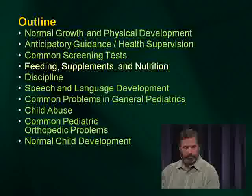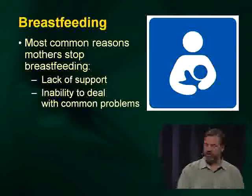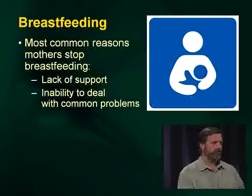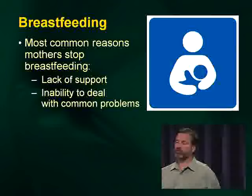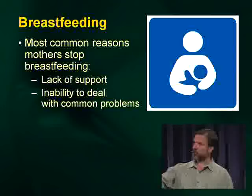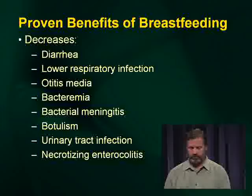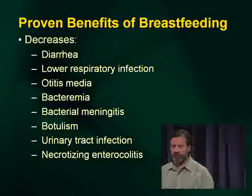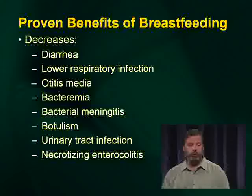Breastfeeding: the most common reason moms stop is a feeling of lack of support and an inability to deal with common problems. As the pediatrician, it's most important to support breastfeeding and be aware of common problems and how to deal with them. There are many proven benefits of breastfeeding — babies who are breastfed have fewer problems with everything on the list of documented conditions.